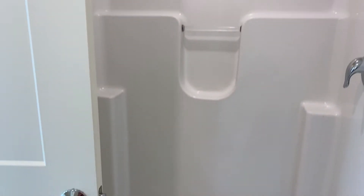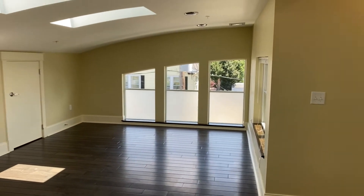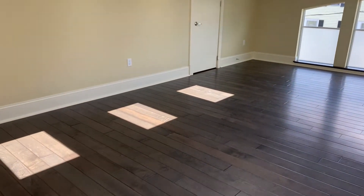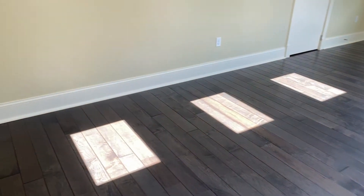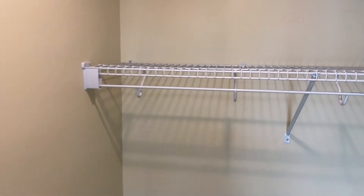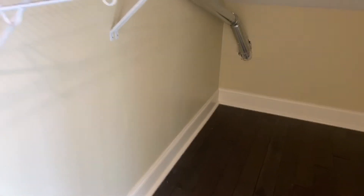Full bath, and then we're going to have a shower. Another big closet over here, lots of storage.